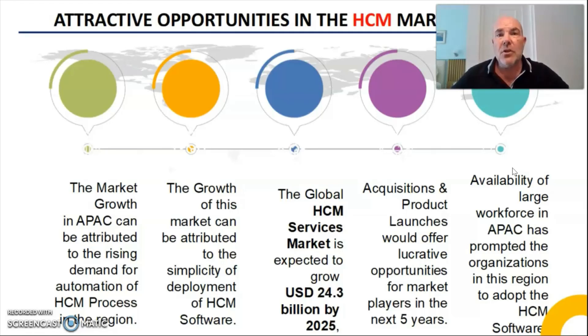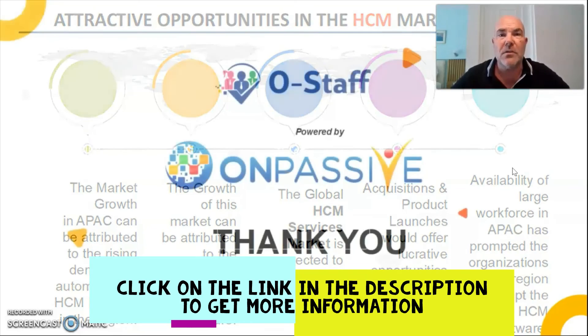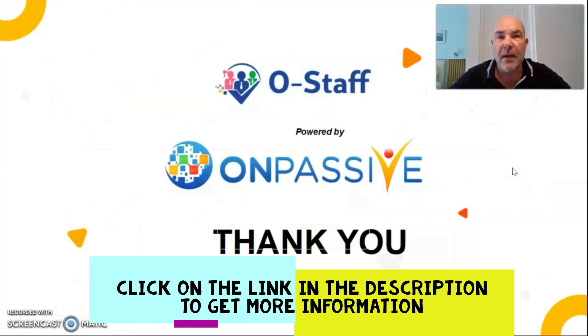What we recommend you do is get back to the person who has given you this video to take another look at OStaff — they will facilitate more information about what OStaff can do for you as a business. It is a one-stop shop for you, your staff, and all of the managerial roles within your organisation. My name is Red Redfern — thank you very much for watching this video.